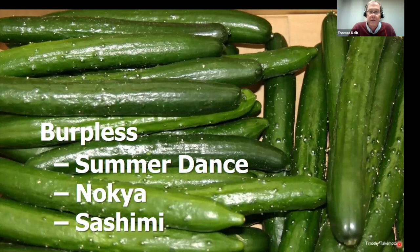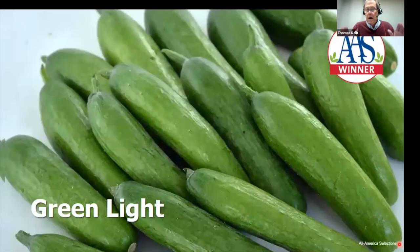Our highest rated cucumbers are the snack cucumbers — Green Light. These grow about four inches and you harvest them young. They're so flavorful and crisp, great for snacking, and you get a bumper crop after just 60 days. I really recommend giving Green Light snack cucumbers a try.